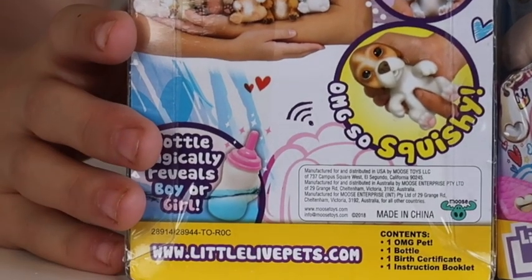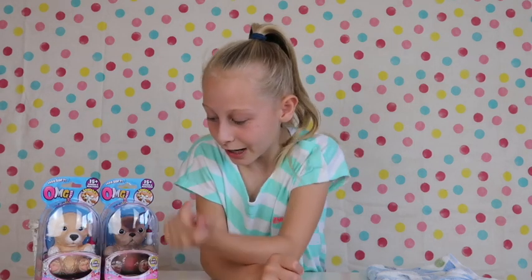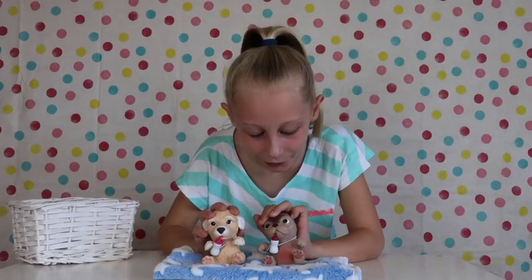There are 15 different sounds and reactions. The OMG pet comes in six different breeds: a poodle and a french bulldog, a german shepherd and a beagle, a husky and a labrador. We've got a labrador and a french bulldog — let's get them open and take a closer look. They feel so soft and so real!